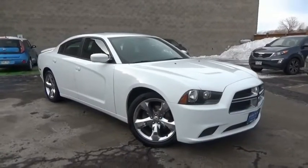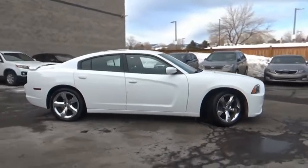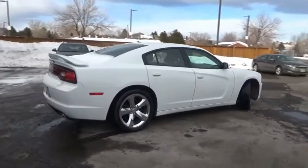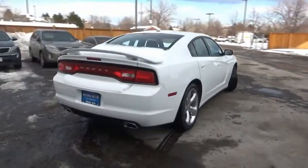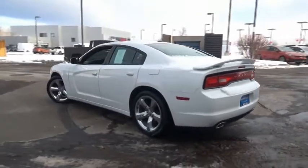We are pleased to show you the 2014 Charger. Inject some versatility, comfort, and sophistication into your muscle. The Charger is a powerful sedan that excites at every turn. Peace of mind comes standard with the Charger's 5-star government front and side impact crash test rating.